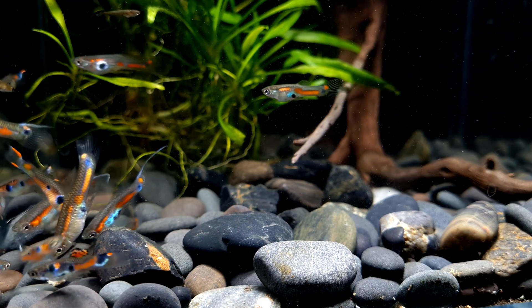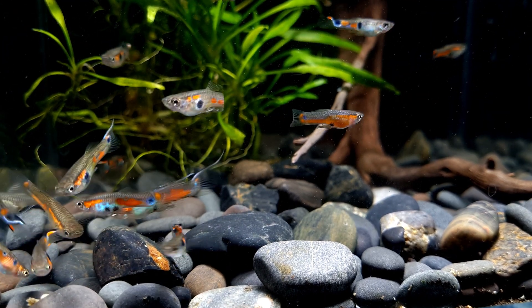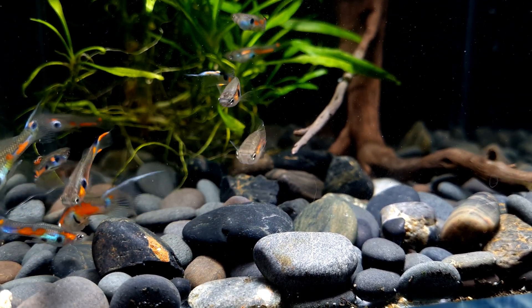Wild guppies are peaceful community fish and can get on well with many non-aggressive fish species. However, nipping behavior is sometimes exhibited between male guppies or other top swimmers like swordtails and platys, and on the odd occasion other fish with elaborate fins such as angelfish.